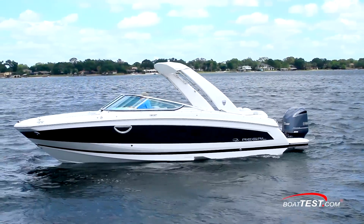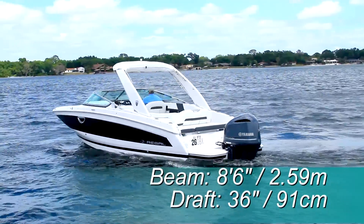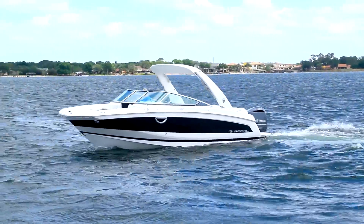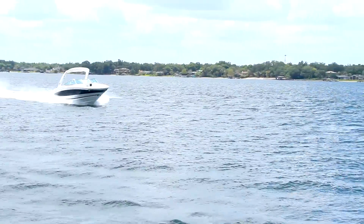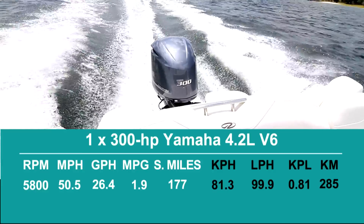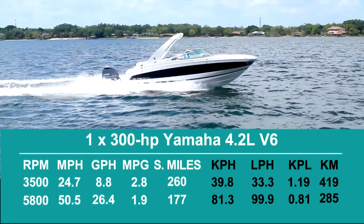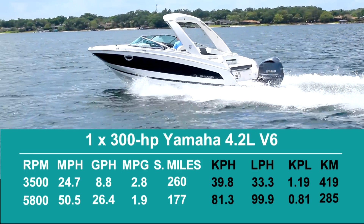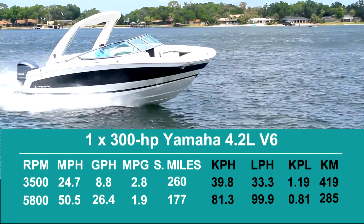Now let's get out on the water. The Regal 26 OBX has a length overall of 26 feet 6 inches, a beam of 8 feet 6 inches, and a draft of 36 inches. With an empty weight of 4,750 pounds, 90% fuel, and two people on board, we had an estimated test weight of 5,710 pounds. With a single 300-horsepower Yamaha 4.2-liter V6 run up to 5,800 RPM, we reached a top speed of 50.5 miles per hour. Best cruise came in at 3,500 RPM and 24.7 miles per hour. At that speed, the 8.8-gallon-per-hour fuel burn translated into 2.8 statute miles per gallon and a range of 260 miles, all while holding back a 10% reserve of the boat's 103-gallon total fuel capacity.